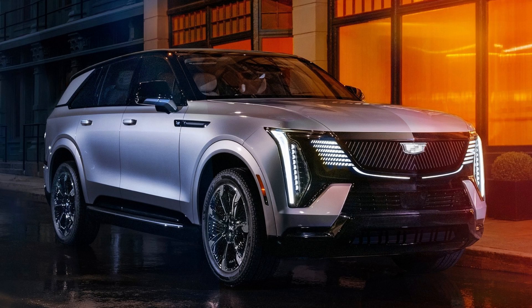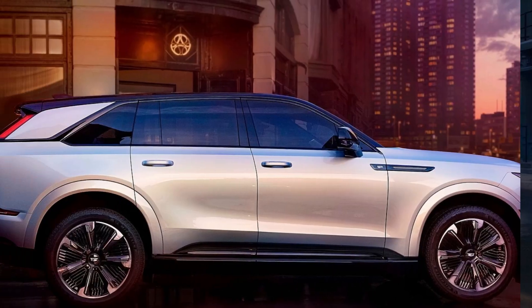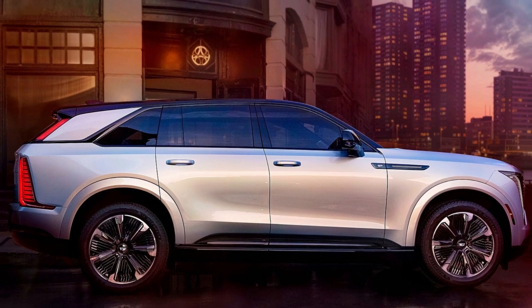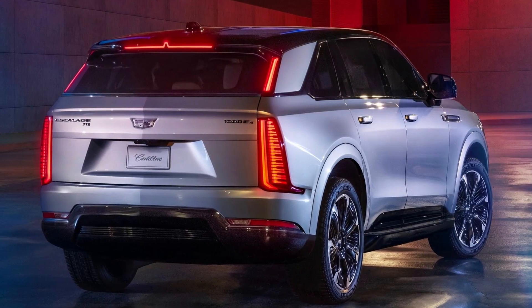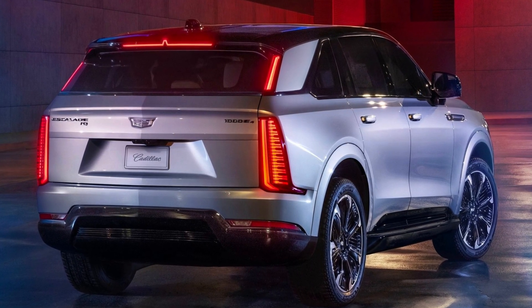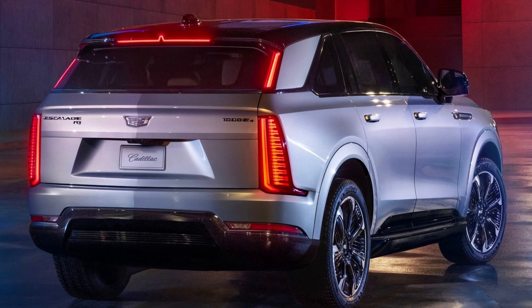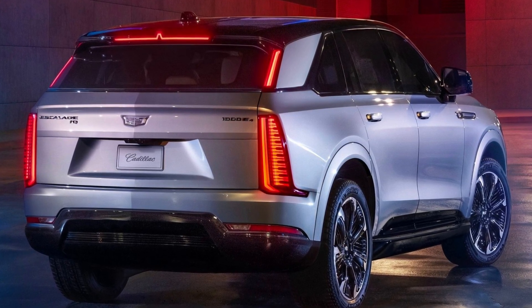Confirmed: a bigger Cadillac Escalade IQ is coming soon, and it could get the Escalade IQ L name. We won't have to wait long for the bigger version of the already huge electric SUV. Once it hits the road, the Escalade IQ will be one of the largest electric SUVs around — but Cadillac isn't stopping there.